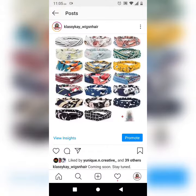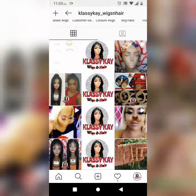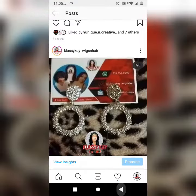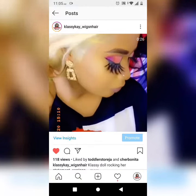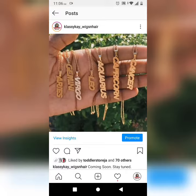We also have headbands available, so you can shop your headbands today. We also have statement earrings available, so shop your dazzling earrings today. This is one of my clients rocking her statement earring — how cute is that?